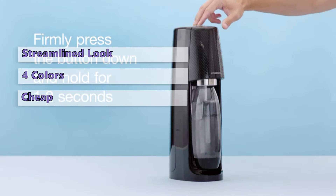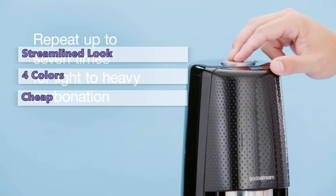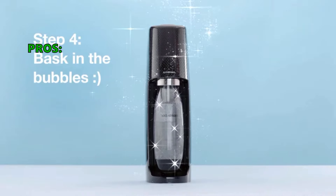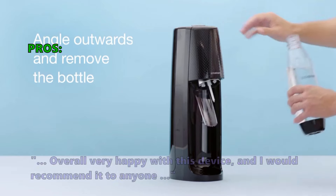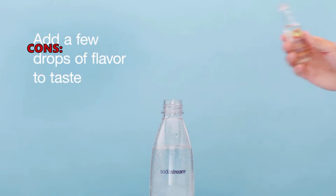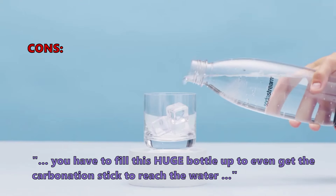If you are looking for a budget option and are okay with compromising ease of use for a lower price, this is the cheapest of the top models included in this review. Many users love that it's super easy to set up and use, and are overall very happy with the device. Some did not like that you have to fill the huge bottle up just to get the carbonation stick to reach the water.